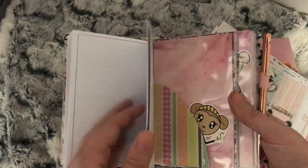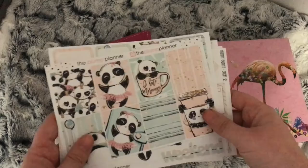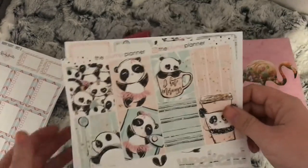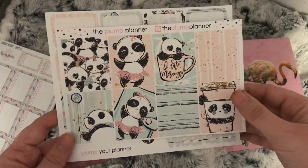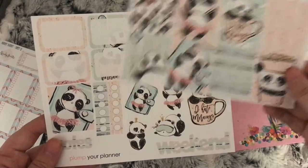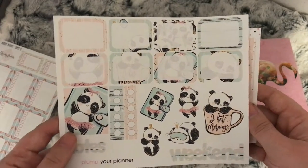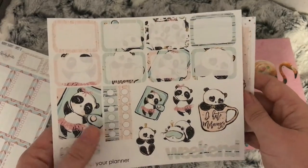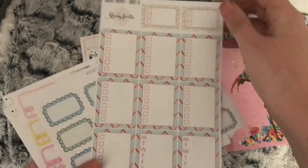I'm hoping my new order comes in this week because I'm down to my last couple of pages. This is the kit I'll be using for this week in my TN — it's the Panda kit from the Plump Planner. You get eight full boxes, eight half boxes, an extra full box, notes, weekend, little checklists, and some deco.